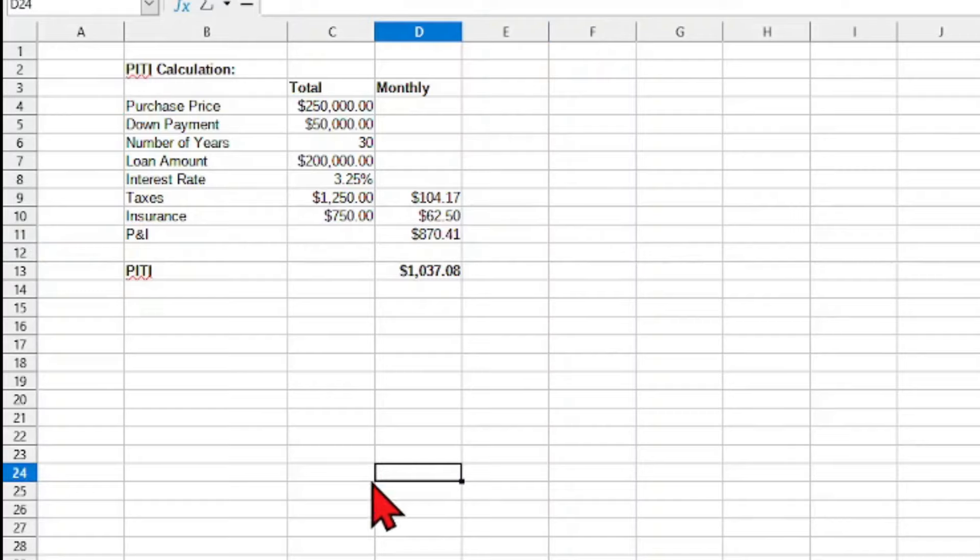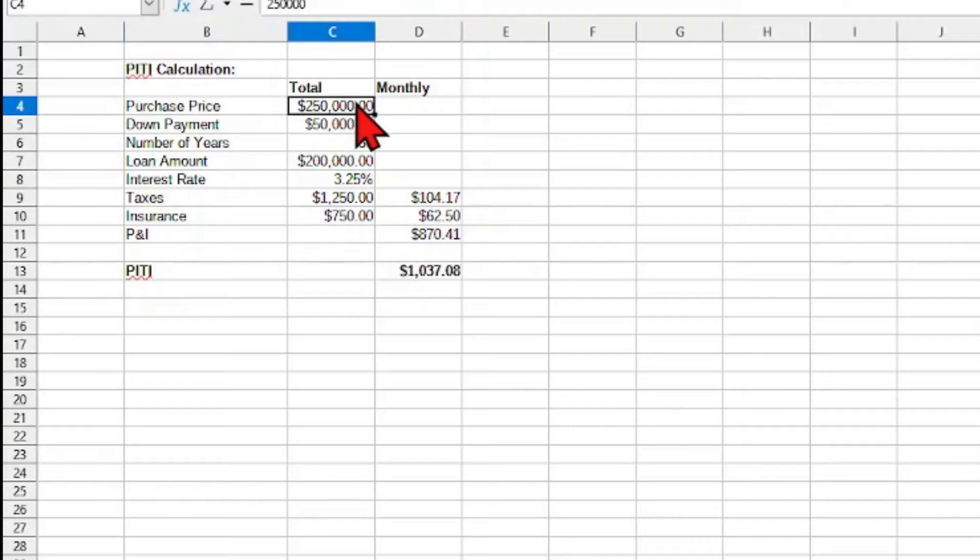Let's look at how we calculate the PITI. Let's say we purchased a house for $250,000. Our down payment is 20%, so we take $250,000 times 0.2, which gives us $50,000. We're going to do this loan over 30 years, so our loan amount is the purchase price minus the down payment, which gives us $200,000. Our interest rate is 3.25%. We'll estimate taxes by taking the total amount and multiplying by 0.005, which gives us $1,250 for our annual taxes.